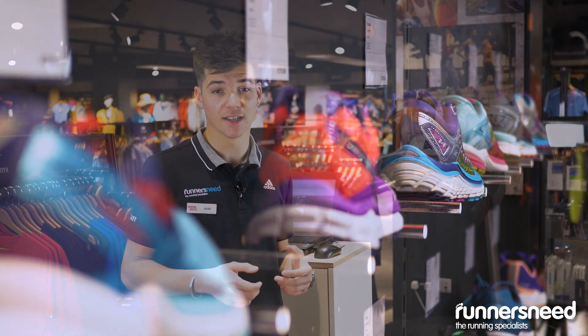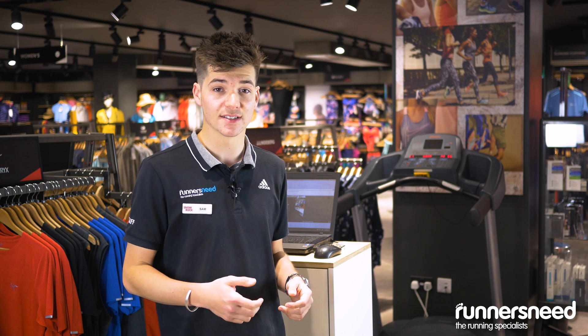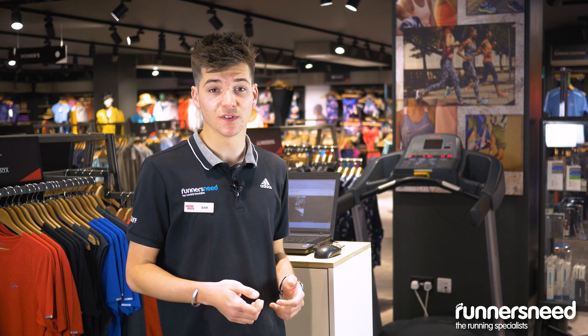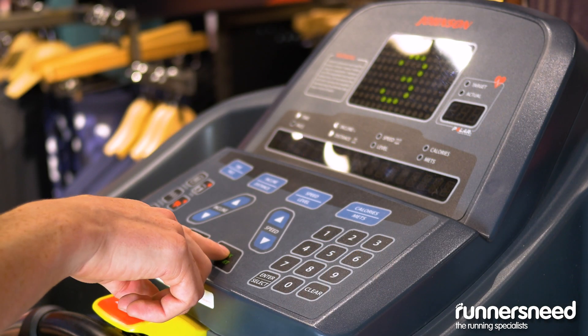So the next stage of the process is to get the customer up on the treadmill. We'll analyse their running style for about 30 seconds of video. We'll slow this video down with the customer and determine if they over-pronate, supinate, or maintain a neutral running style.